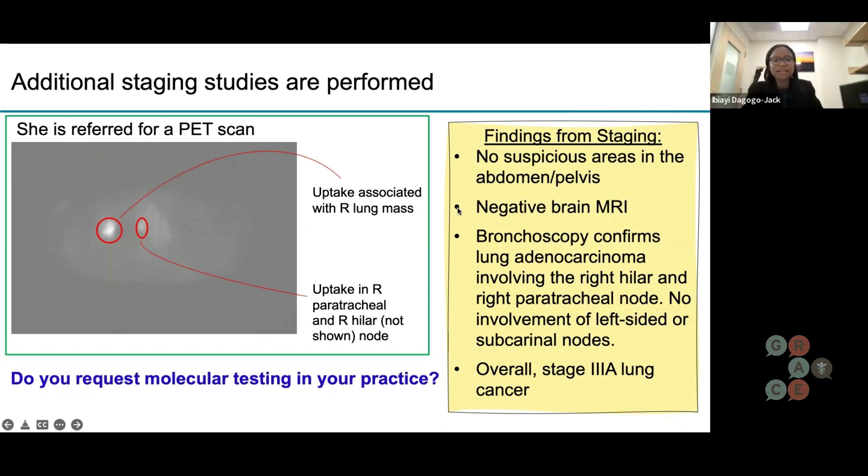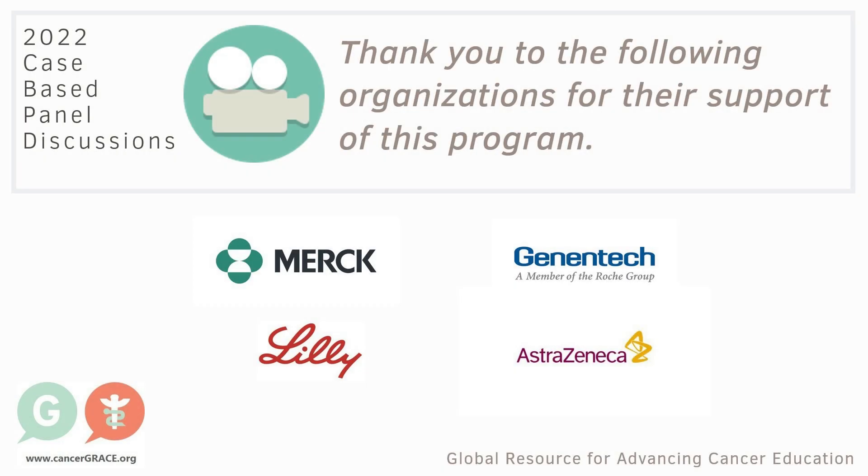There's always a tension between getting all the information we need and getting it as quickly as possible. This is especially important in the stage 3 setting, because the treatments we are giving have curative intent — our goal is to cure you of the cancer.